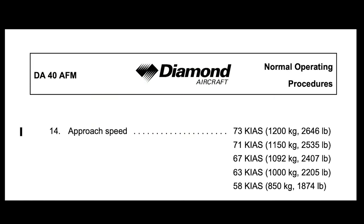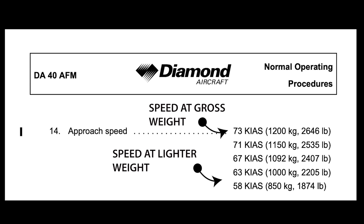Weight can make a huge difference in stall speed and also in the approach speed to fly. This is from the Diamond DA-40 operating handbook — that's a 15-knot spread in approach speeds between light and heavy, and that can make the difference between an easy rollout and one that ends up in the weeds. This is true of all airplanes.